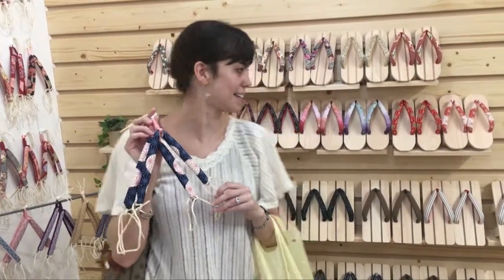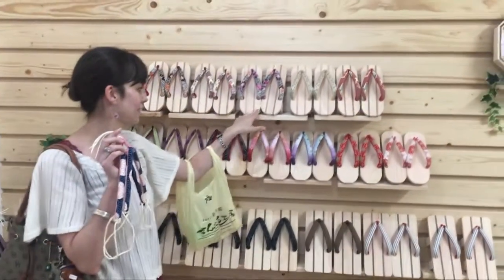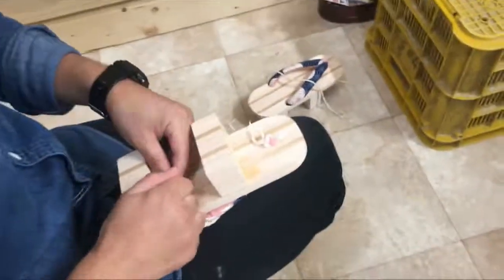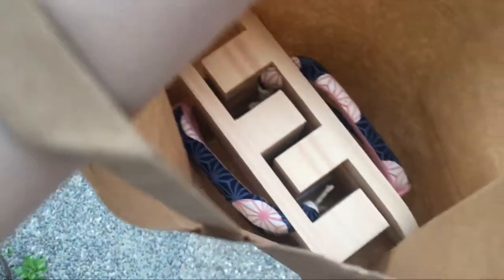I'm going to get some new geta. I got the ones with the lines. We're going to try those on. I bought new geta!